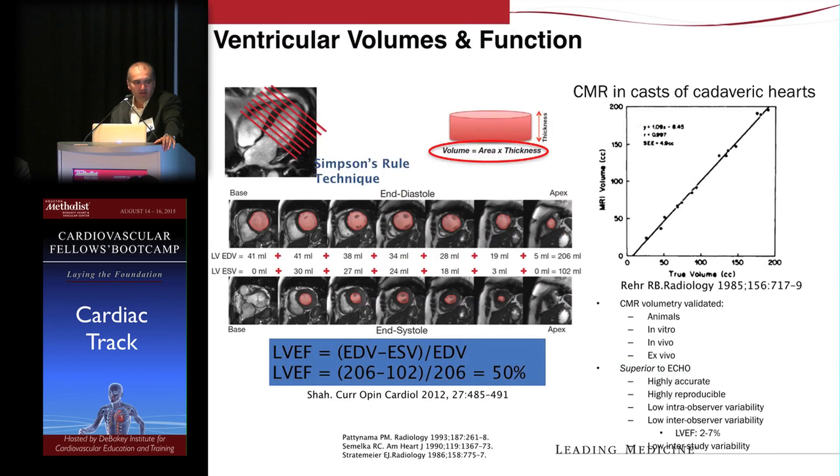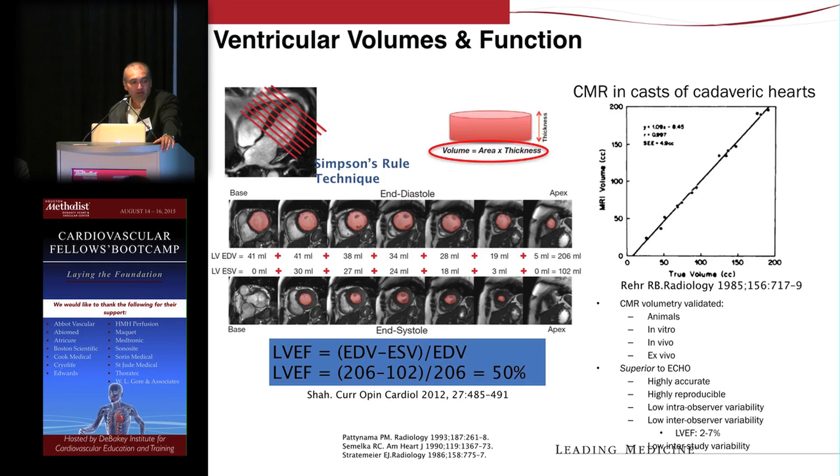The basic foundation with any test in cardiology is LV function, because there's obviously very strong prognostic information just by knowing someone's ejection fraction. CMR is considered the gold standard for assessment of contractile function and ejection fraction. One of the reasons is that you have very high-quality images with a very sharp contrast between the blood pool and the myocardium.